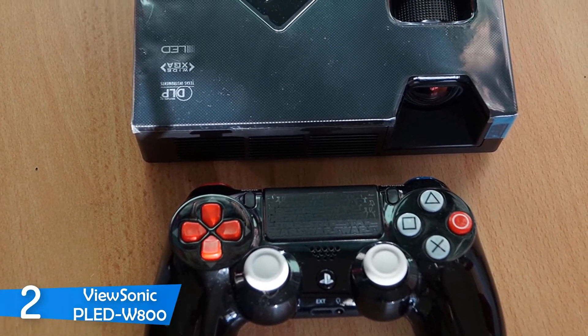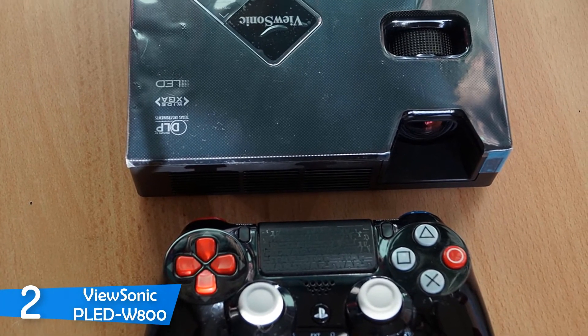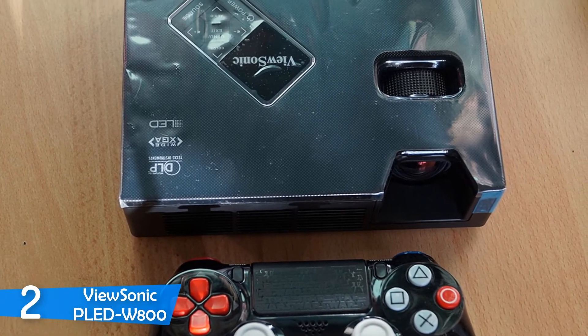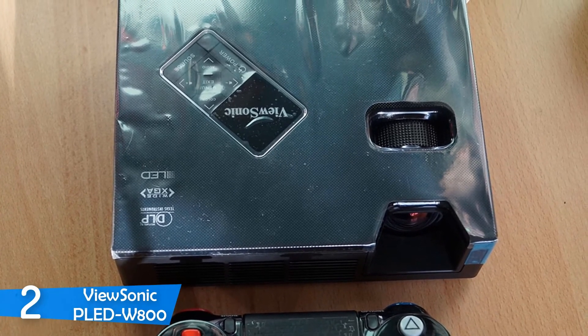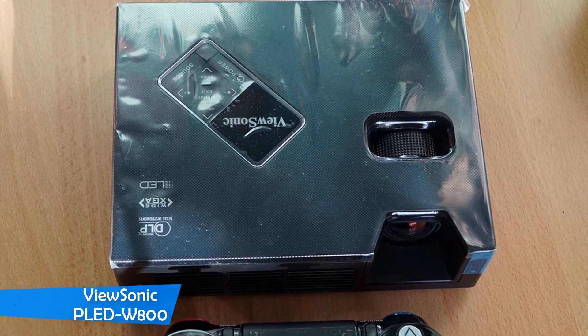To conclude, this projector can double up as either an entertainment projector or a business projector. I'd recommend this one if you're looking for a premium mini projector with amazing performance and plenty of great features.